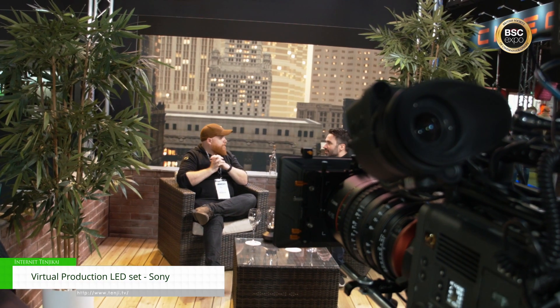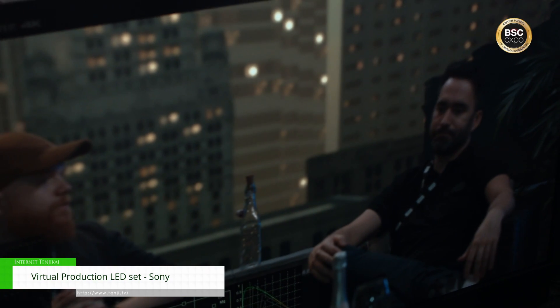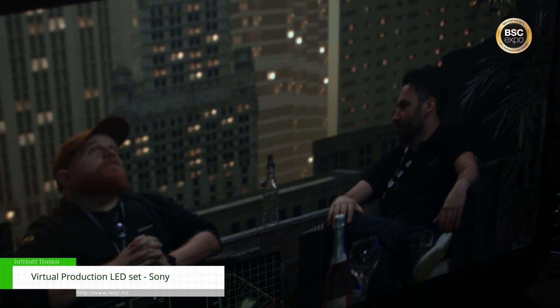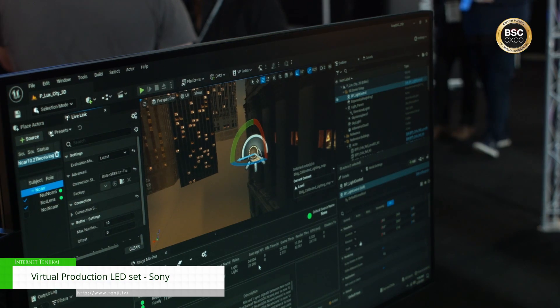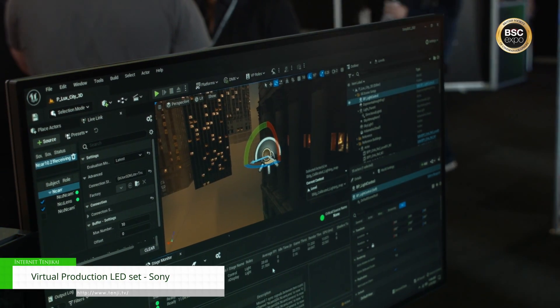When it knows that, it knows exactly how to interpret the back wall — the LED volume — based on what the camera is actually seeing, which is absolutely crucial. This technique is essentially a hundred years old when they were doing 2D rear projection. But all they've done is the technology has advanced, so now we can do it in a better way — not just 2D projection or illumination, but we can also change where the camera actually is in the virtual space.